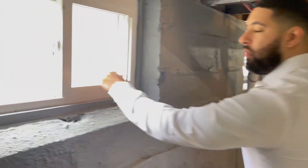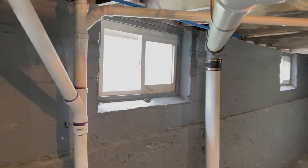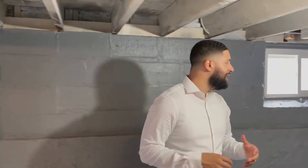Bonus number six: replacement windows in the basement. We talked about windows upstairs, but all too often we see that in the basements they tend to have those older, original windows. This is going to help your property feel newer and also adds a level of usability.